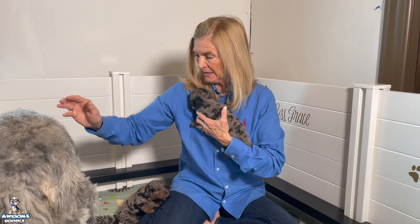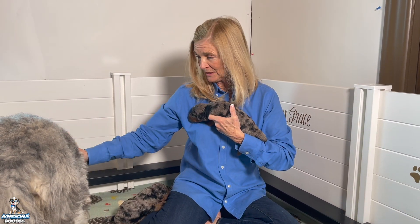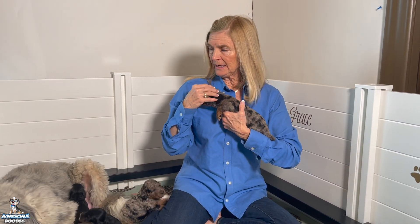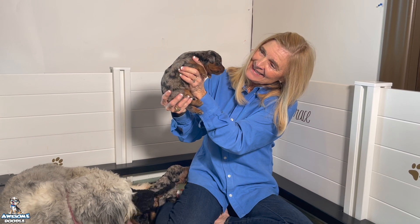All of these puppies have great personalities for two weeks old — they're already starting to show what they're going to be like. Gracie is a really good mother; she's having a hard time with 11 puppies but she's doing a great job. She comes in and out a lot to feed and clean, and when she's not here she's mainly sleeping under my bed. Now that they have their eyes open, they run to her when they see her come and lay down.